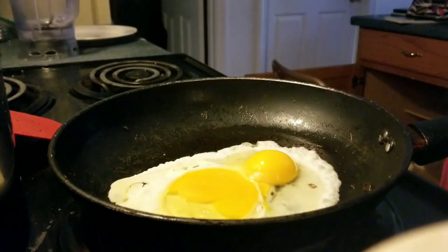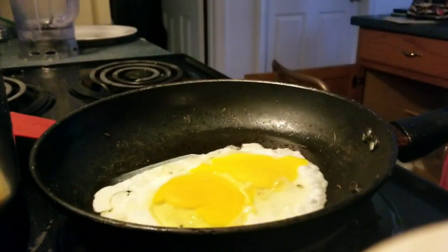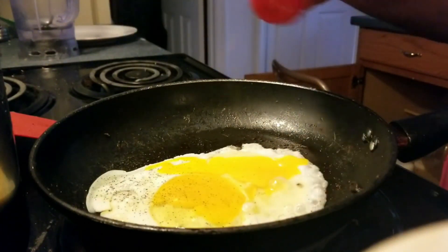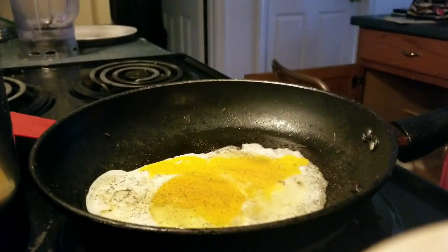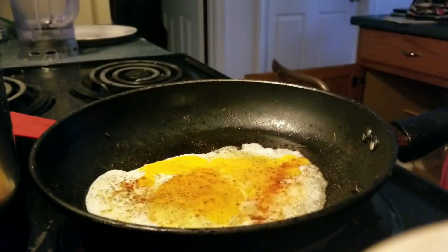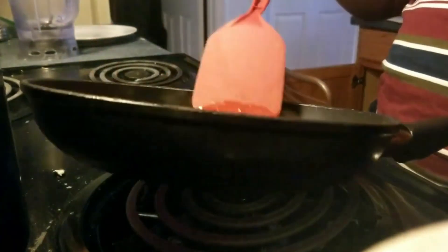My favorite breakfast is actually two sunny side up fried eggs, a little bit of canola oil, with smeared avocado on wheat bread with spinach and tomatoes. And honestly, it's a super bomb breakfast. If you also have that 'everything but the bagel' seasoning, that's also super good on top of avocado toast.